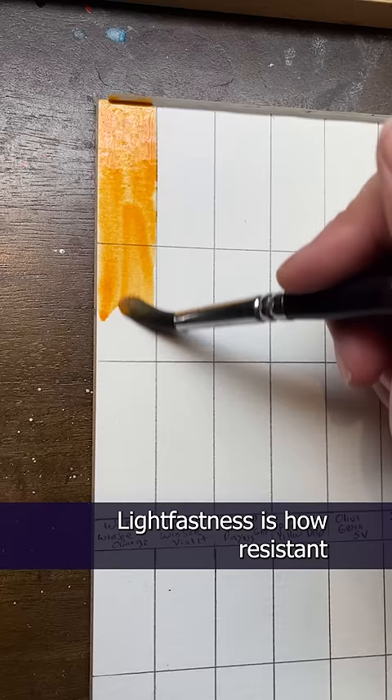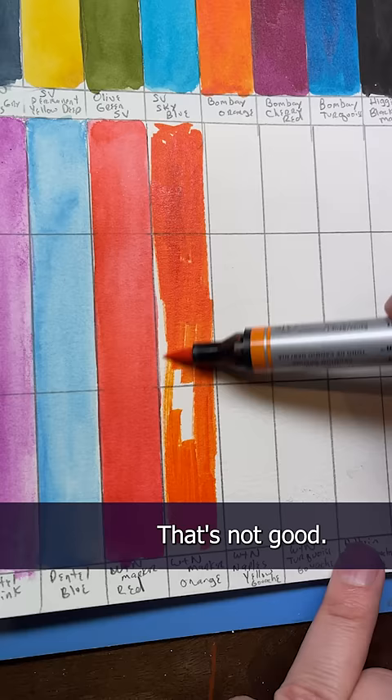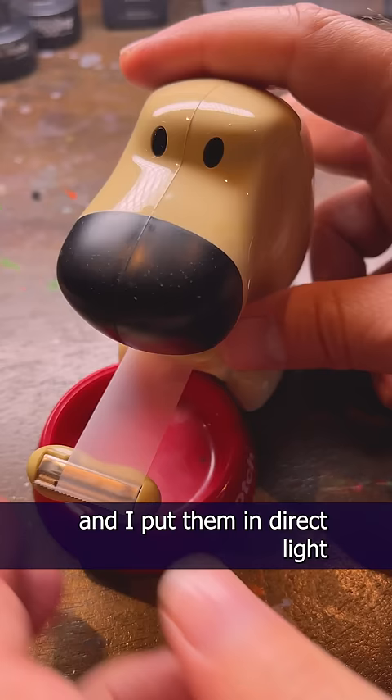Guess what? It's been a year, a whole year since we started the lightfastness test. Lightfastness is how resistant your art materials are to UV light. Sunlight and even fluorescent light can make the colors of your art fade over time. That's not good. While companies will perform their own lightfastness test, I wanted to try my own little experiment, so I made some swatches of my favorite art supplies and put them in direct light, both natural and artificial.